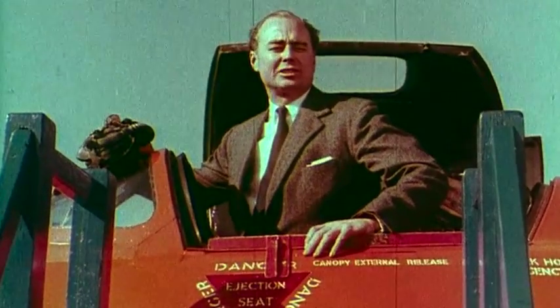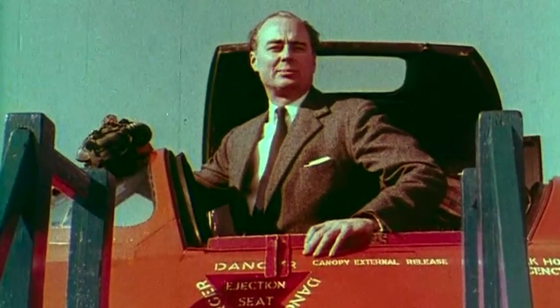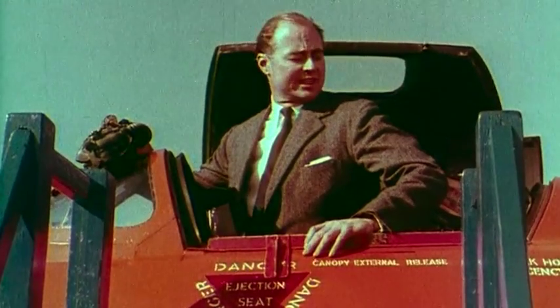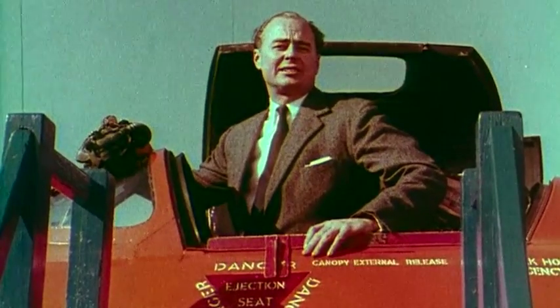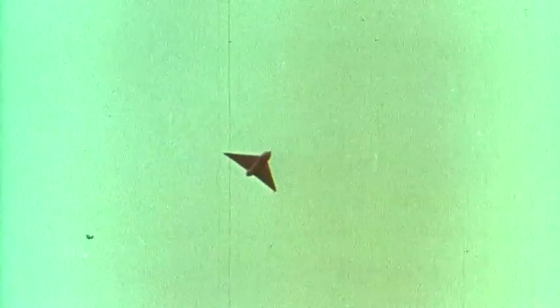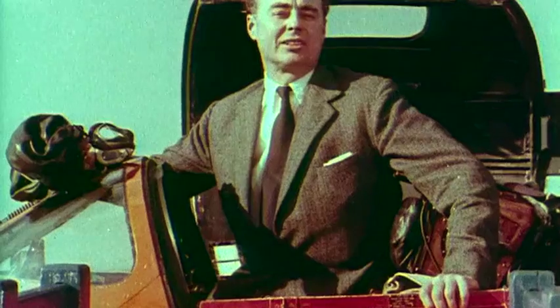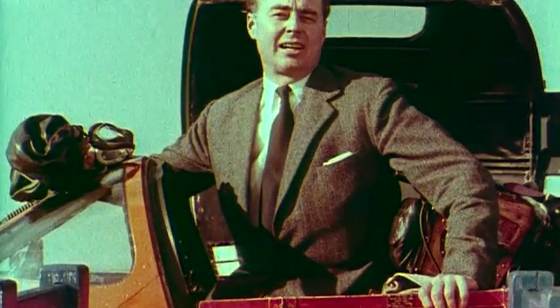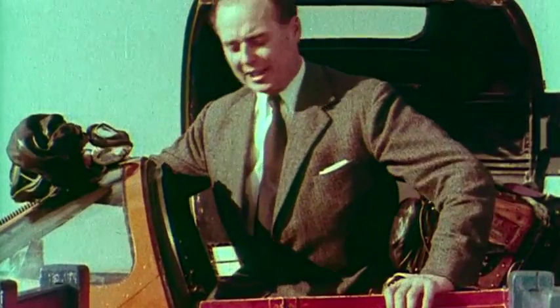Two third-scale research aircraft were built to try out the flying characteristics for the projected bomber. The 707A was made for high-speed flying and the 707B for low-speed handling. As soon as we were thoroughly satisfied with low-speed handling of the deltas, I started on testing the high-speed aircraft — this, the 707A.